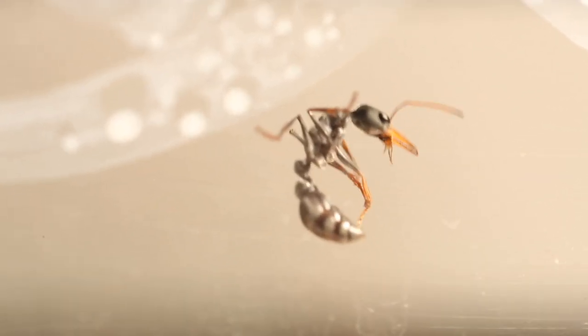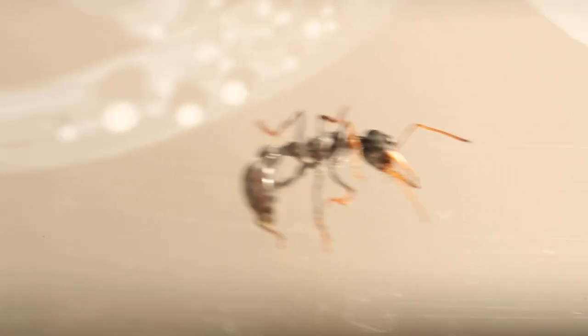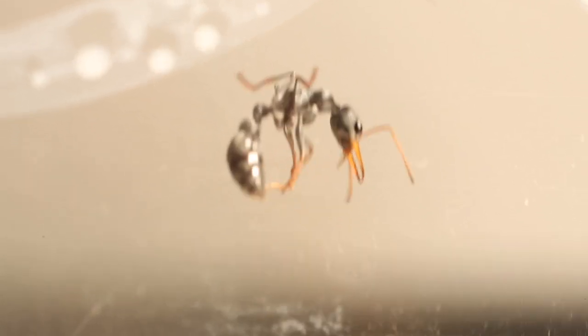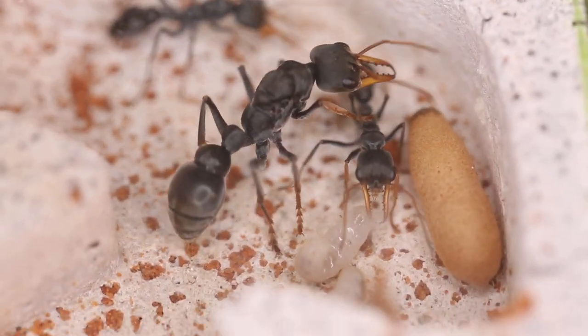If you're unsure what fluon is, it's a liquid that you apply to the top of your outworld to stop ants from crawling onto the lid. Once the fluon dries it becomes super slippery and hard for the ants to cling onto, so it's quite impressive to see the bull ants just walk over with ease.